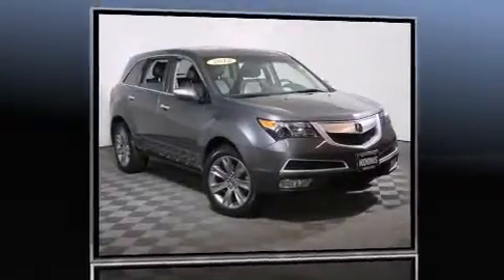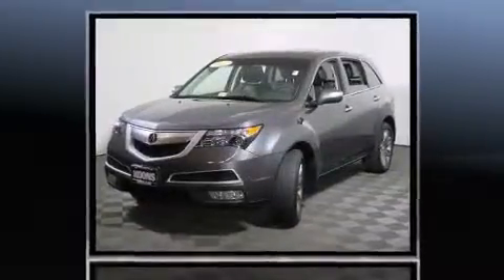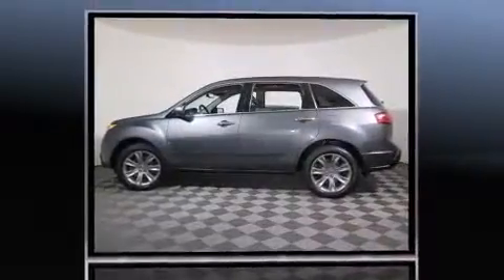Sensibility and practicality define the 2012 Acura MDX. With fewer than 35,000 miles on the odometer, this is a technologically advanced vehicle for the sport-inclined driving enthusiast.